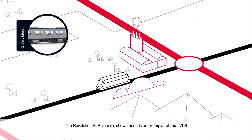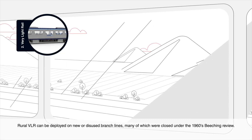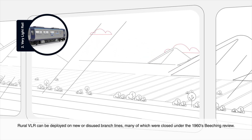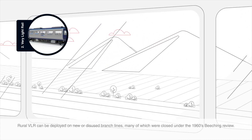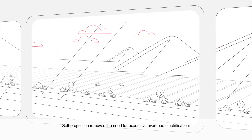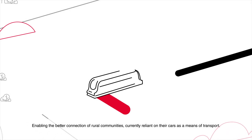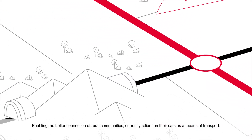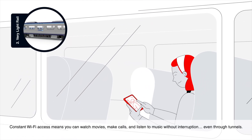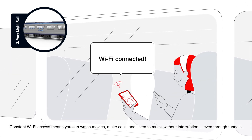The Revolution VLR vehicle shown here is an exemplar of rural VLR. Rural VLR can be deployed on new or disused branch lines, many of which were closed under the 1960s Beeching review. Self-propulsion removes the need for expensive overhead electrification, enabling the better connection of rural communities currently reliant on their cars. Constant Wi-Fi access means you can watch movies, make calls, and listen to music without interruption, even through tunnels.